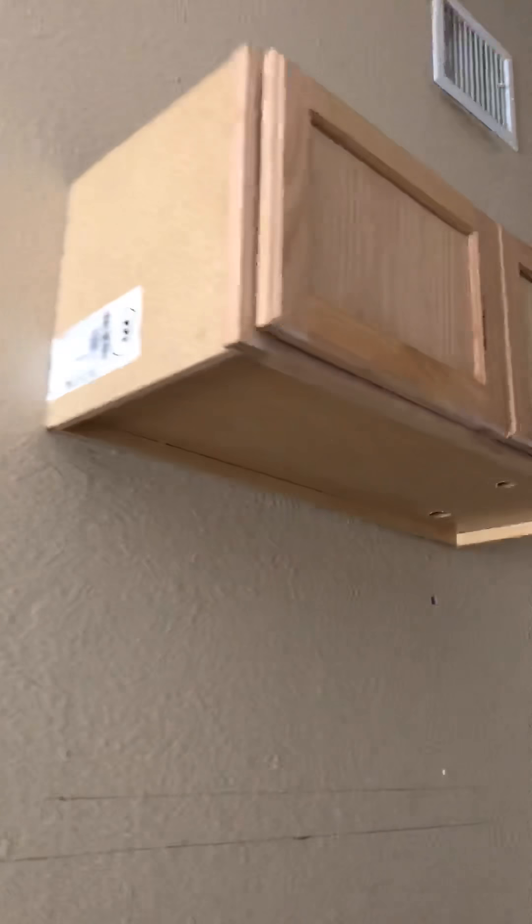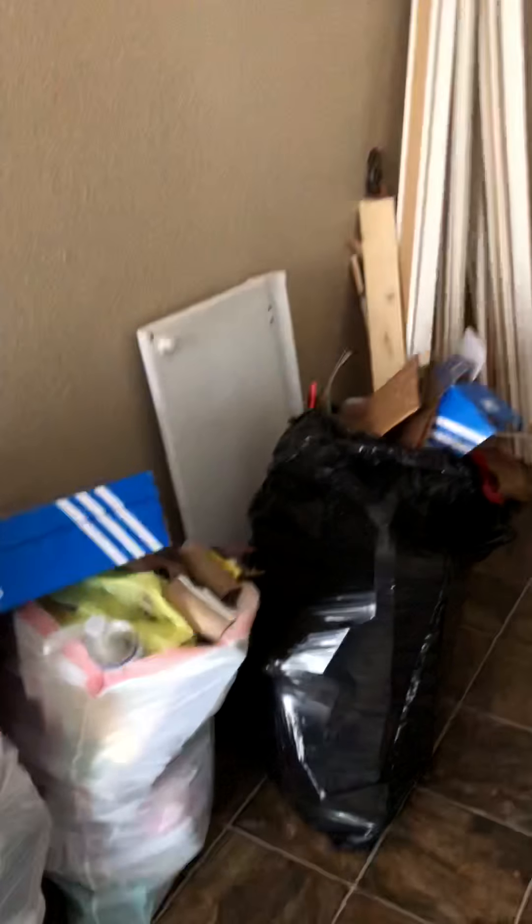That's a new one that they installed — it's still got the tag on it. Your refrigerator would probably go here. There's where your stove would go. You do need a new light fixture here. I think there's four or five light fixtures throughout the house that need to be replaced.